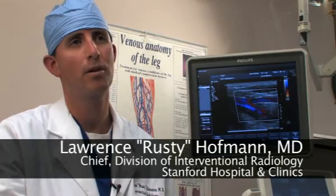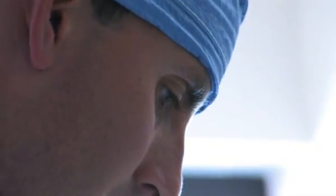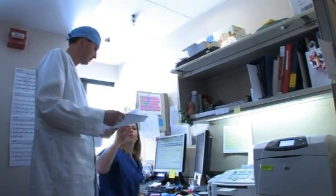DVT is a blood clot that forms in your vein in either your arm or your leg. The problem is once this blood clot forms in your vein, the blood cannot get out of your arm or leg and get back to your heart, and so you typically have symptoms of pain and swelling. DVT is typically treated with blood thinners, and this is the way DVT has been treated for about 40 years, but the principle behind it is fundamentally flawed.